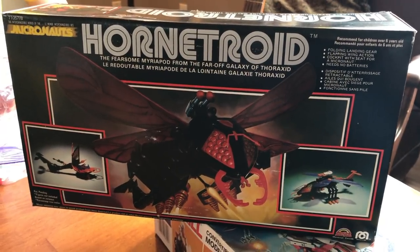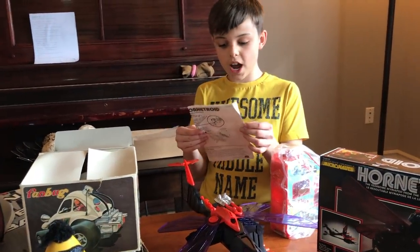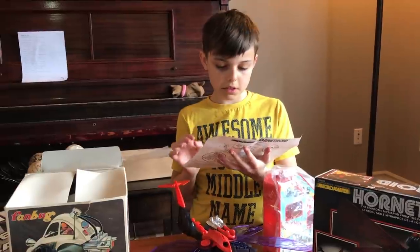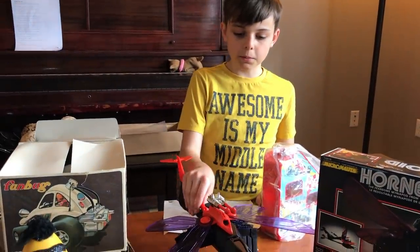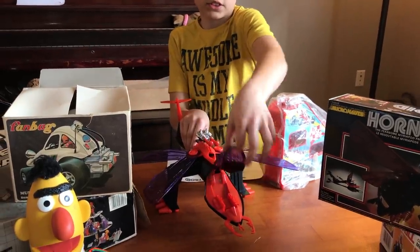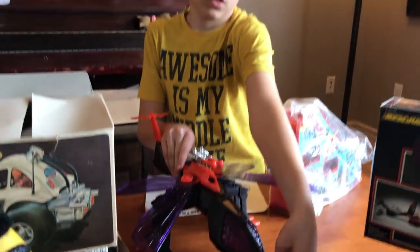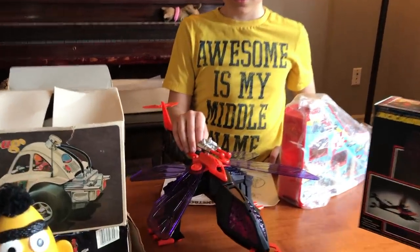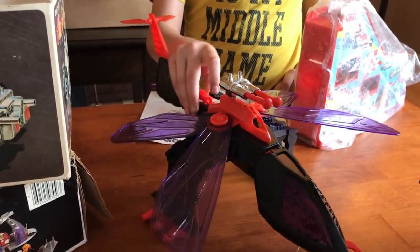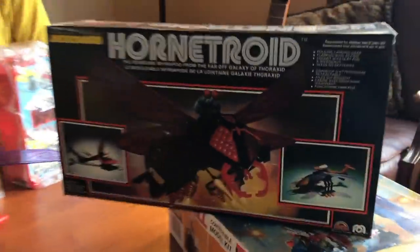My son Jason was nice enough to figure out how this Hornet Troid worked and got it together. Really just followed the instructions. It can move forward and backward, has a little driver's seat, and the claws move like pinchers. The coolest part is the wings — there's a button in the back and when you push it down the wings flap. So with a little help from my son, we figured out how this toy went together and it looks like it's all complete and in really good shape.